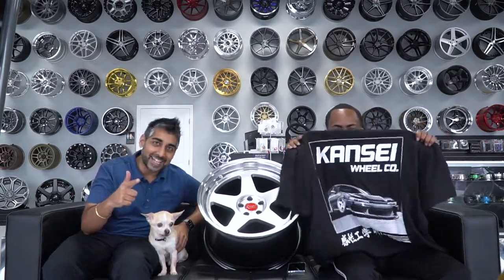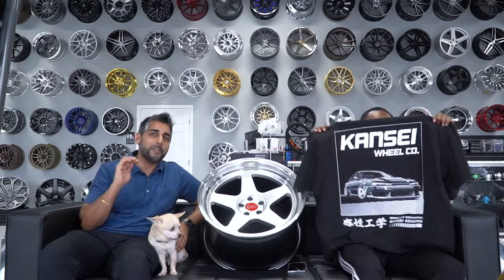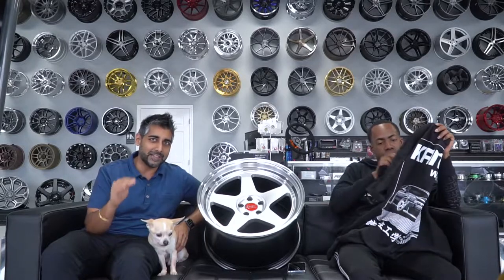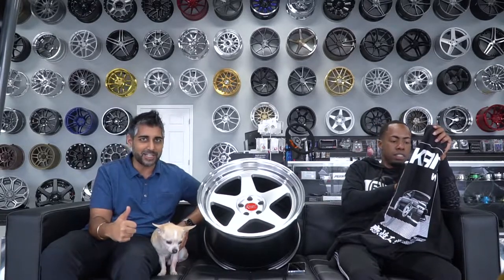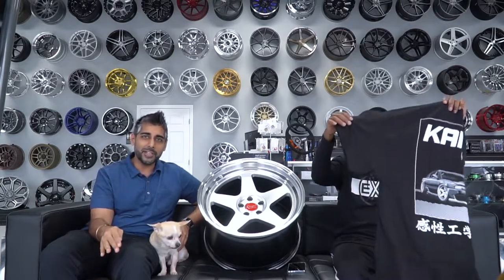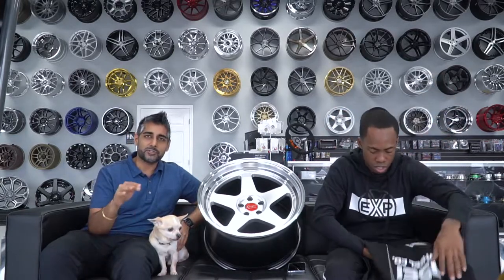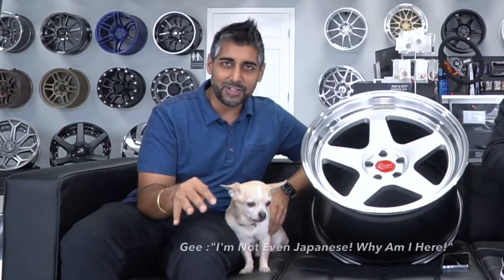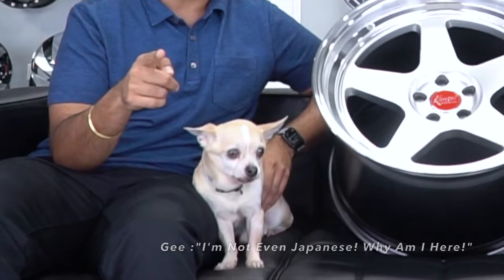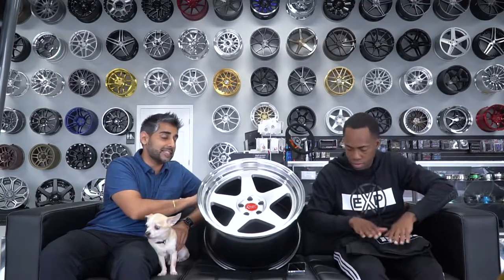Today is not about the dog, today is about Kansai. We have got some amazing wheels to show you. If you don't know what Kansai wheels are, get out from underneath the rock you've been living under and come check them out, because they are amazing, they look really really good, they're just phenomenal. They represent everything that is cool about Japanese culture. These are the Kansai KMPs.